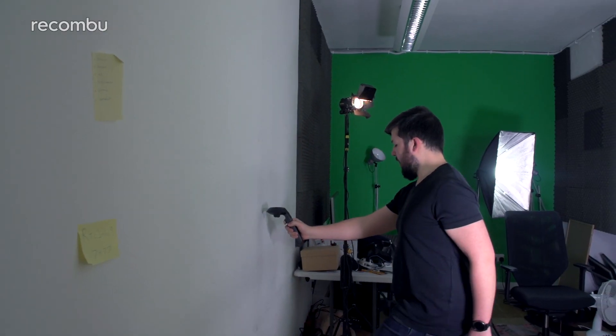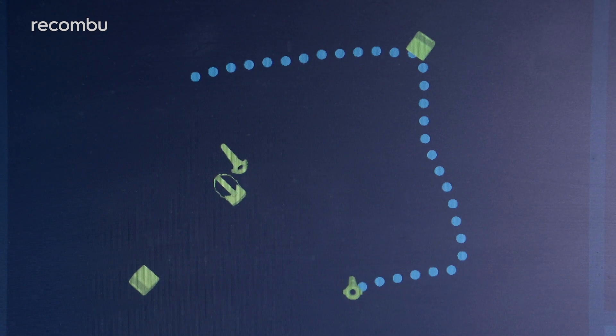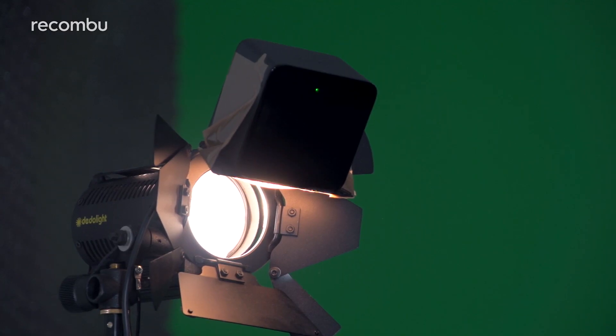First-time setup is not a particularly elegant process, requiring an area big enough and laced with enough power points to run the Vive's headset and its base stations, which in turn need to be placed on top of furniture, mounted on tripods, or screwed into your walls. The whole process takes around 20 minutes depending on how much adjusting and cable routing you need to do.